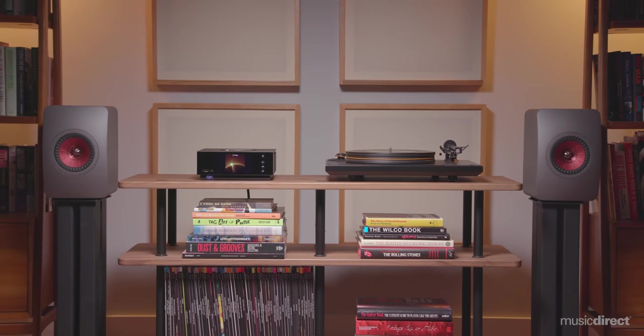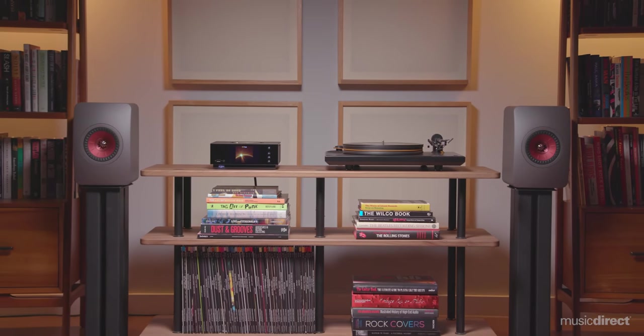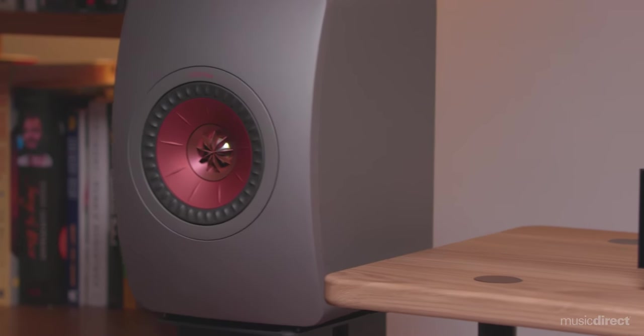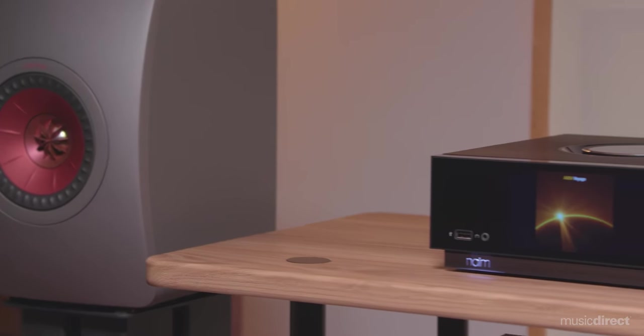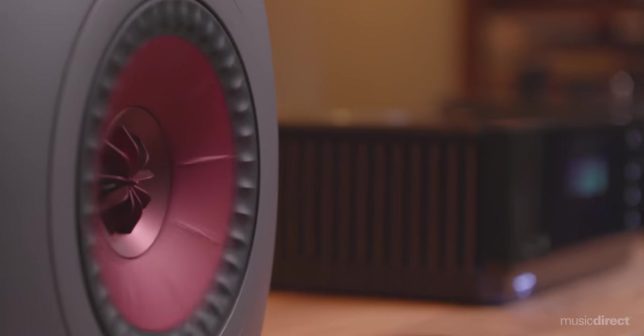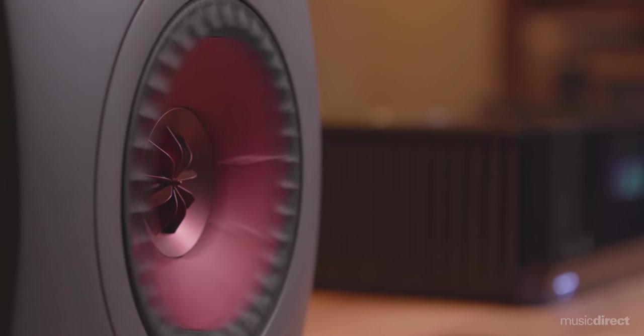But what about the sound? As you'll discover, this Atom is powerful enough to mate with a variety of speakers — from massive tower speakers to compact bookshelf models, the Atom delivers with immediate impact. Bass is taut and full of authority, while the clarity of vocals and the nuance of instrumental textures add to the Atom's sheer musicality.